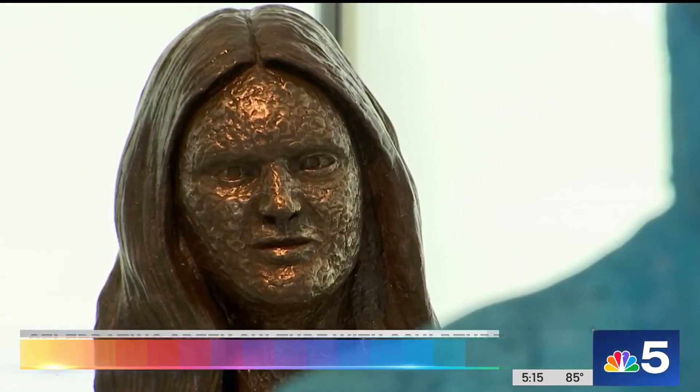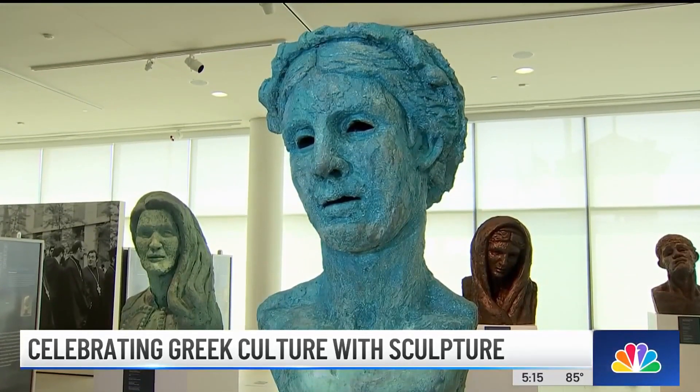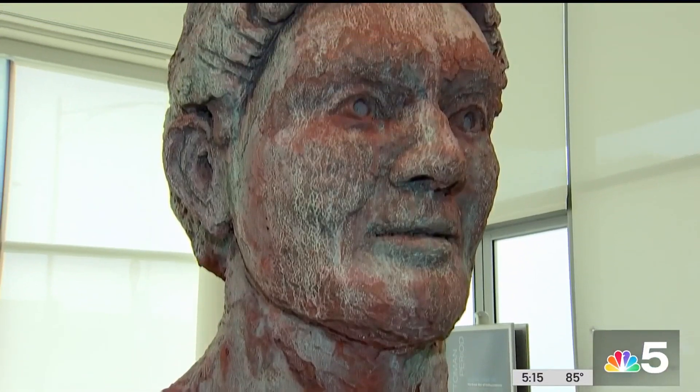Six large busts, each one standing a little over three feet tall. Add in the pedestals and they stand over six feet tall. The artist, George Petridas, calls them Hellenic Heads, and they have a cultural connection to Greece. If you're Greek-American, it reminds you of our heritage, or portions of our heritage that you should be aware of.